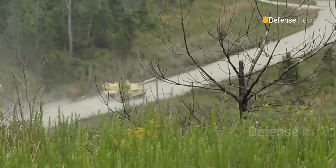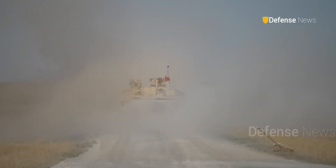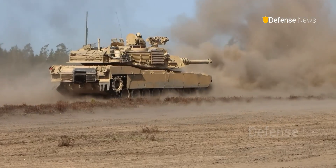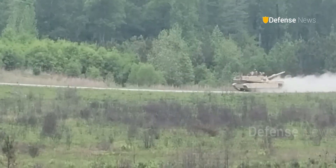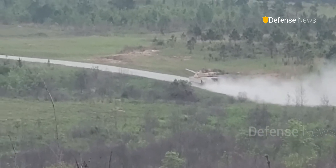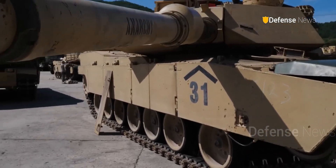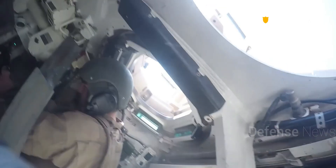The M1 Abrams entered service in 1980, combining speed, firepower, and advanced protection like no tank before it. Powered by a 1,500 horsepower gas turbine engine, it could sprint across the desert at 45 miles per hour, while its 120mm smoothbore gun could destroy targets miles away.